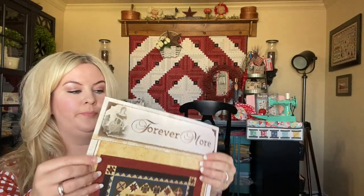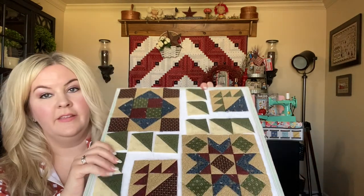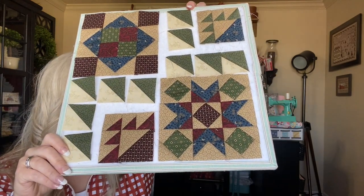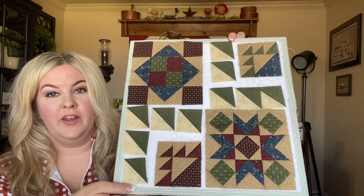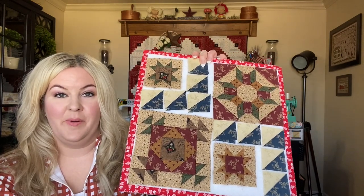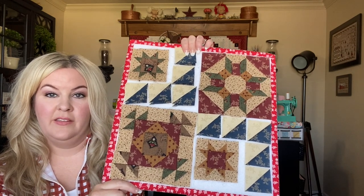The next WIP is my Forevermore quilt by Pam Buda. This is what it's going to look like when it's done — it's a block of the month I ordered through Fat Quarter Shop and I'm all caught up now. Here's one block — I think this is month four, the most recent. I love these reproduction fabrics. I'm excited to actually have everything caught up because once you fall behind on a block of the month it just becomes overwhelming.